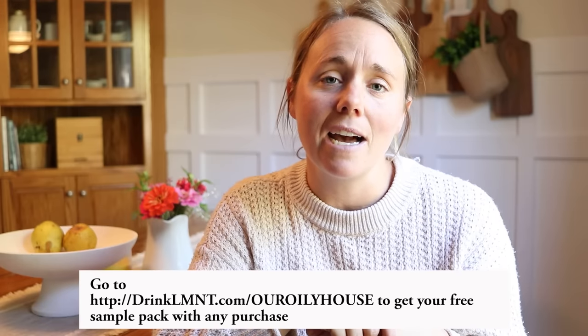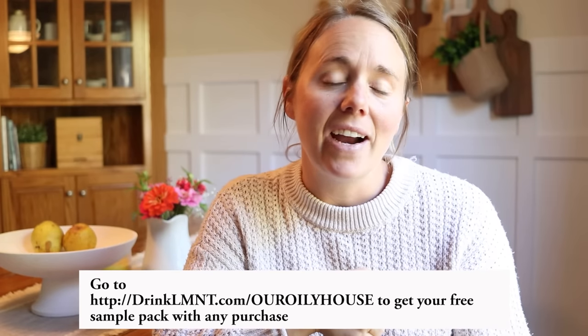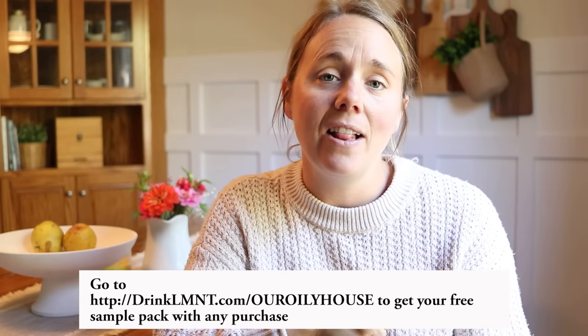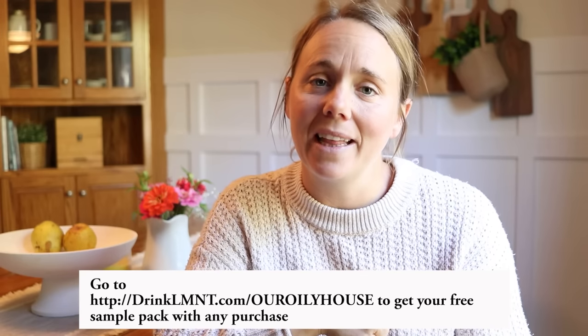Right now Element is offering my viewers a free sample pack with any order — that'll give you a sample of all eight different Element flavors. It's a great way to try all the flavors or share Element with a friend. You can use the link in my description below or go to drinklmnt.com/ouroilyhouse.